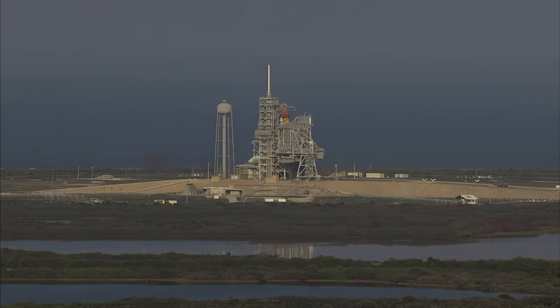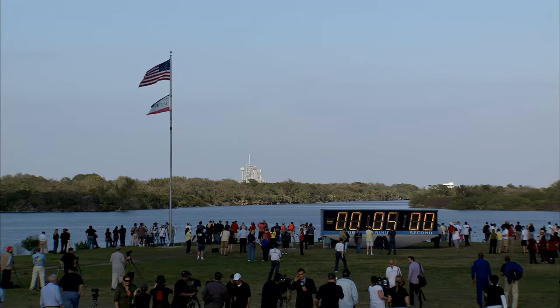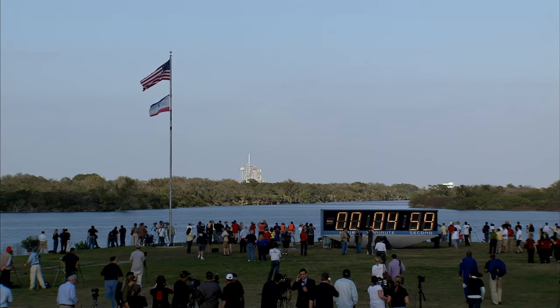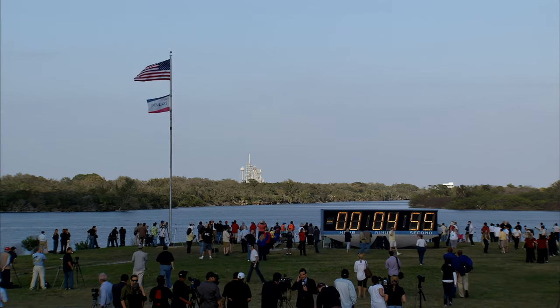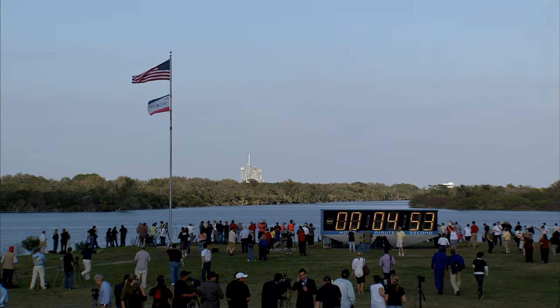CGLS, pick up the clock on your mark. GLS, copy. 3, 2, 1, mark. T-minus 5 minutes and counting. TLT, OTC, perform APU start. TLT, in work.